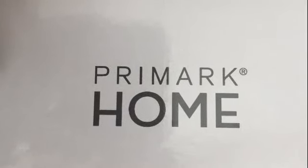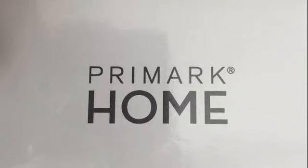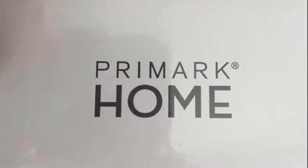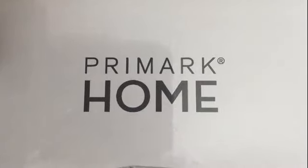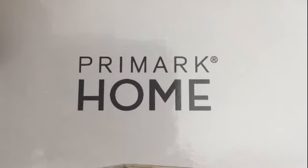Today I just wanted to share my Primark haul with you. I was very surprised at the items that are in the store at the moment. It has been some time since I've actually shopped in Primark and I'm always interested to see what the homeware selection is.